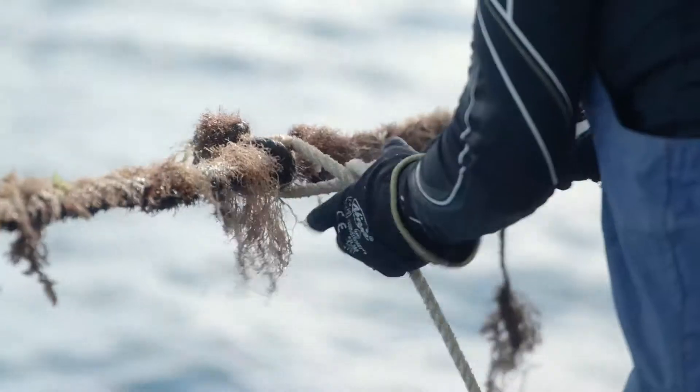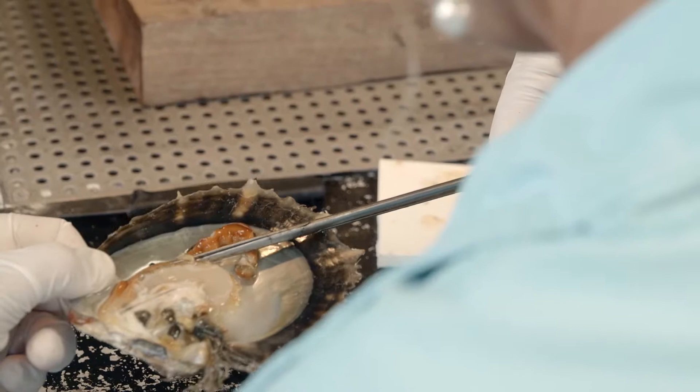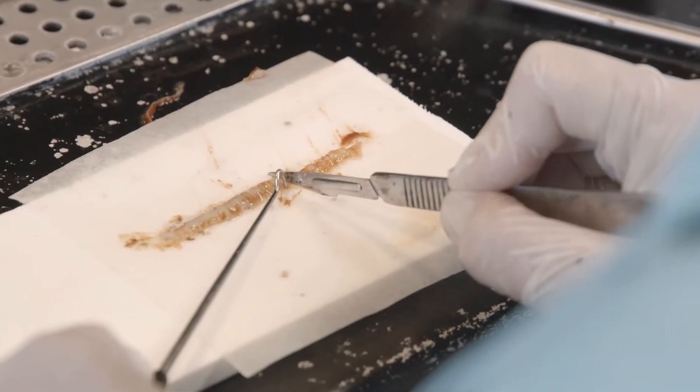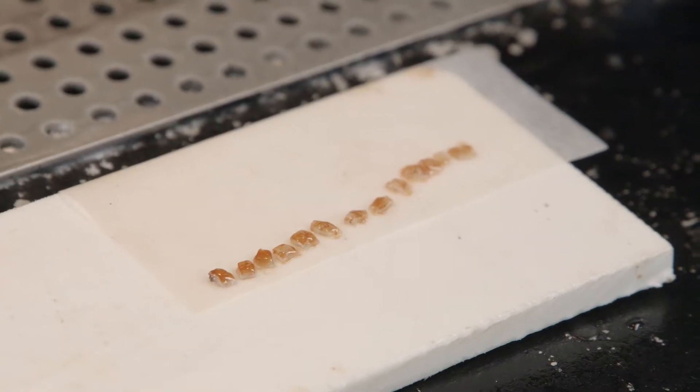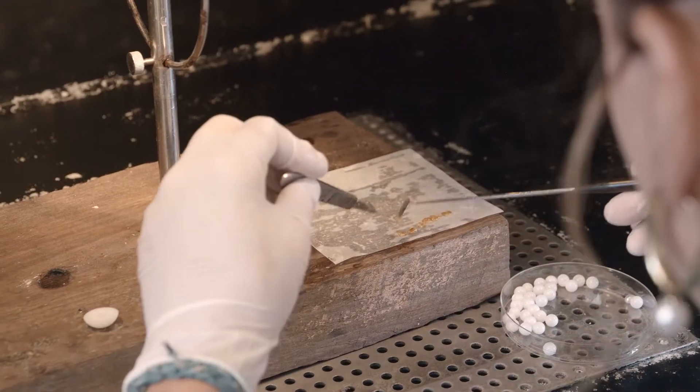We are going to seed some of these but I'm also looking for the donor tissue. So we're going to cut this up into two millimetre portions. We normally get 30 to 40 from one oyster. That piece has to sit against one of the beads inside the oyster.